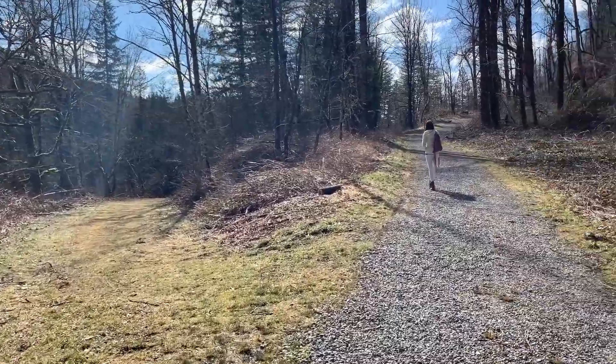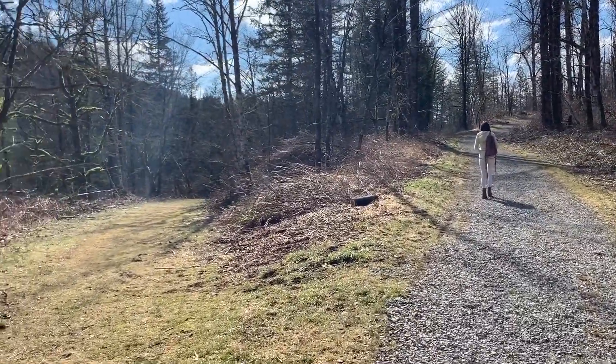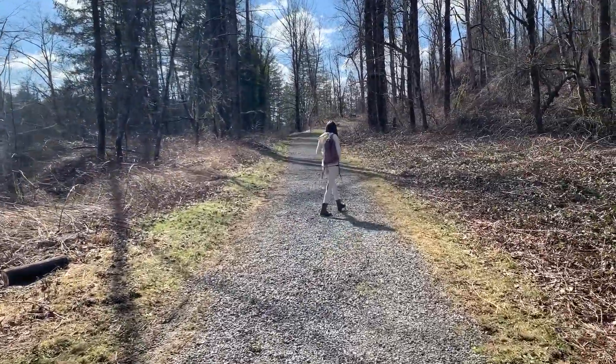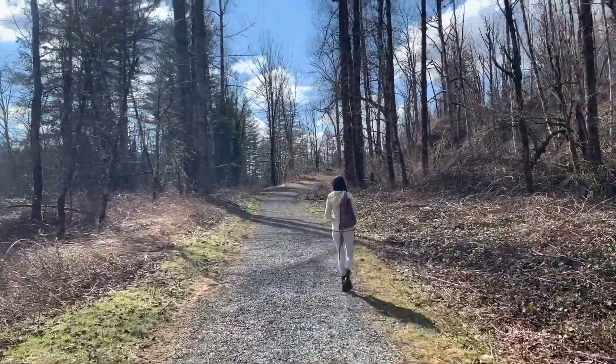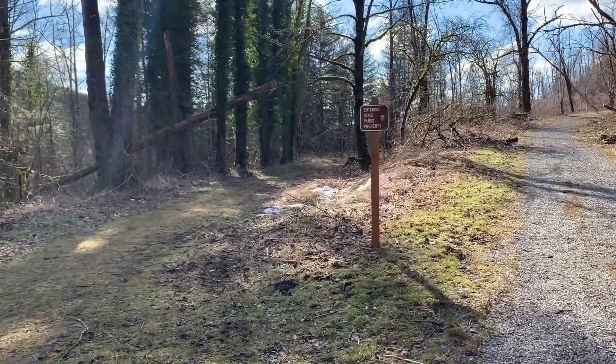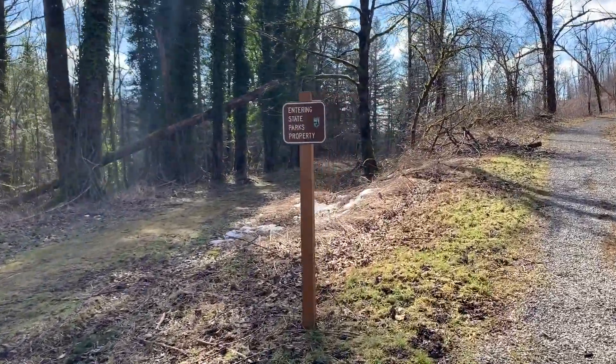We're just starting the trail — it forks left and right. I think you're supposed to follow the gravel trail on the right. We'll see if this works out. There's another fork ahead — I think you stay right at this one too.